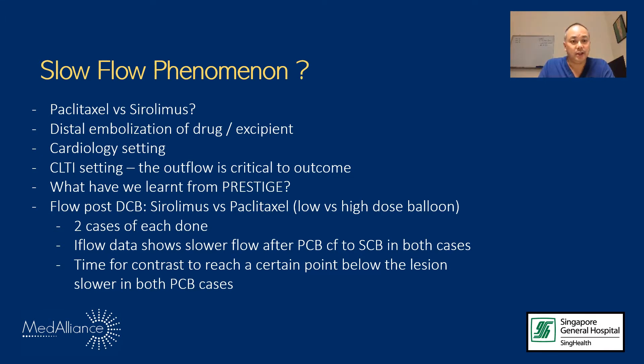We have done a few cases using the iFlow setting on our hybrid suite, taking a couple of Sirolimus balloon cases and several paclitaxel cases, and looked at flow after both treatments using the solution balloon. We used the time for contrast to reach a certain point below the lesion, and we definitely found that flow was slower in the paclitaxel cases. We are also planning to look at washout in the near future.